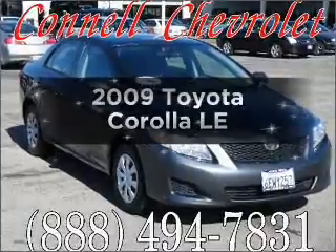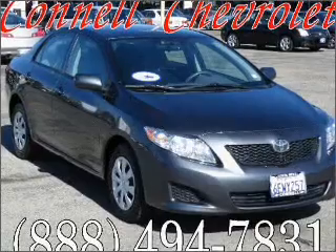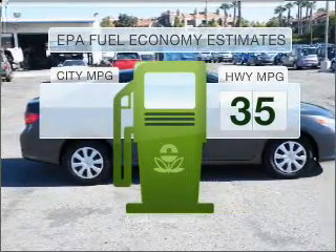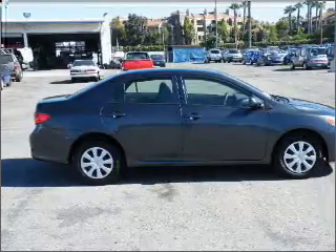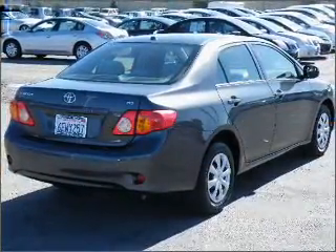Introducing the 2009 Toyota Corolla. If you're looking for a first-rate auto, this one could be yours today. In the city or on the highway, you'll spend less time at the pump with this fuel-efficient vehicle. With an efficient four-cylinder engine connected to a smooth-shifting automatic transmission,